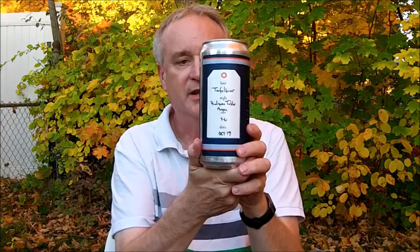I have a Crowler from Schilling Brewery. This is Schilling Brewery of Littleton, New Hampshire. This is their Toffel beer, which is a Belgian table beer. And the alcohol by volume is 3.6% ABV.